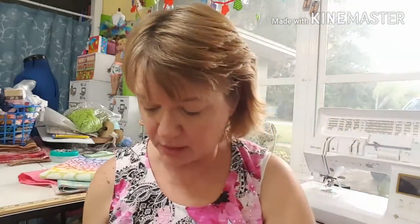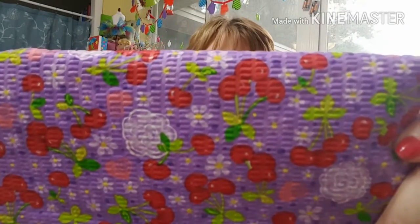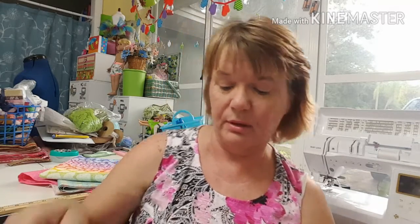This one is nice too — this is the cherries fabric. I ordered a half a yard of this and they sent me almost a full yard: 34 and a half inches. I only ordered a half a yard of that one.